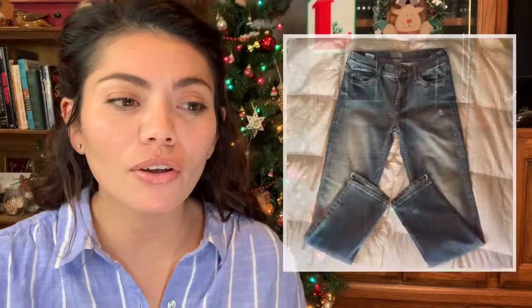Number 6. These are the Mother the Rascal Slit Step Jeans. These ones sold for $39. Poshmark gave me $31.20. I paid $5.99 for these at New Horizons, so that left me with $25.21.